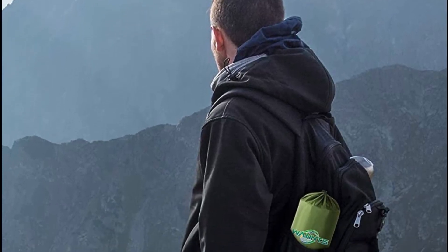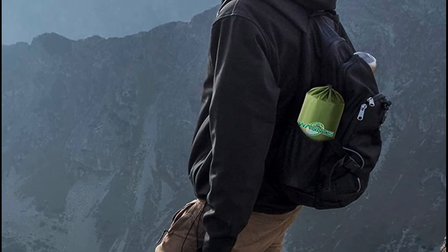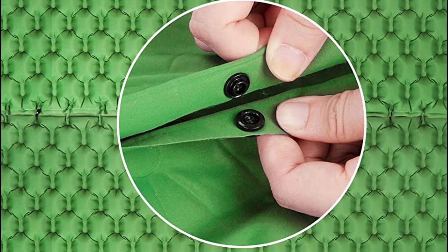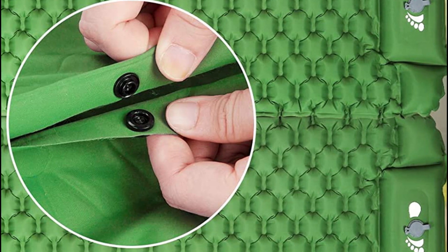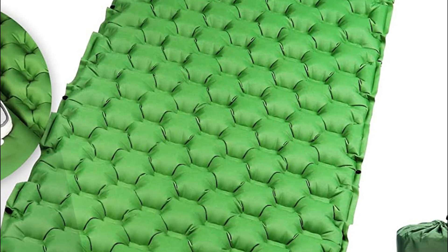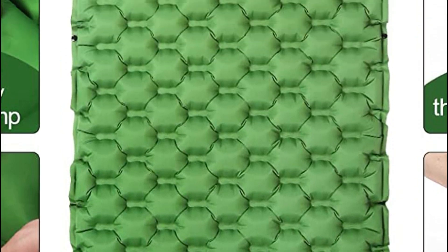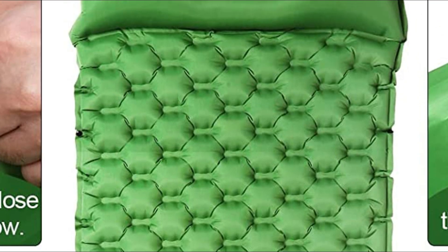You don't have to worry about inflating the pad with your mouth, hands, or a pump, because it comes equipped with a built-in pump that inflates the sleeping mat fully in just 20 seconds when you stamp on it with your foot. With anti-leakage films in the valves, you can rest easy knowing that the air won't escape while you're using it. When it's time to pack up, simply remove the deflation plug and it will deflate in no time.